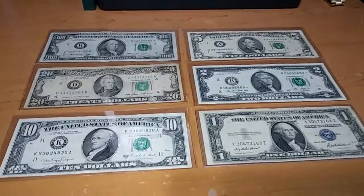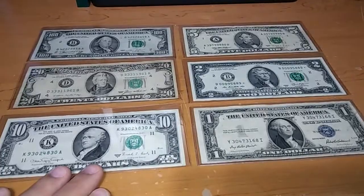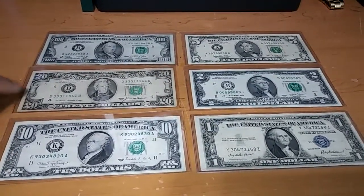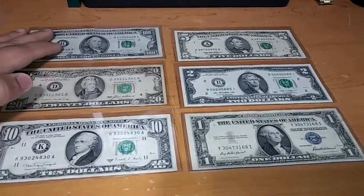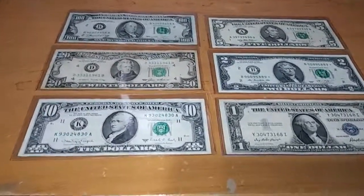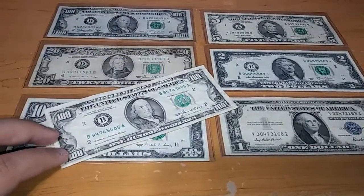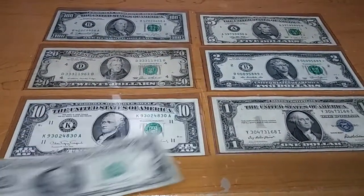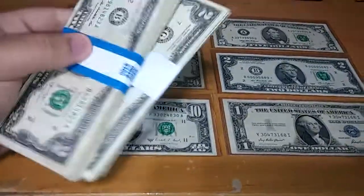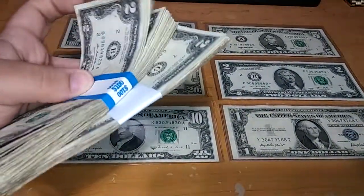That's the way I got my currency and the best way of finding old U.S. currency. You could also go to the bank and just ask them if they have any old bills — that's the way I found this other old hundred, and the same way I found all of these $2 bills, in the bank.